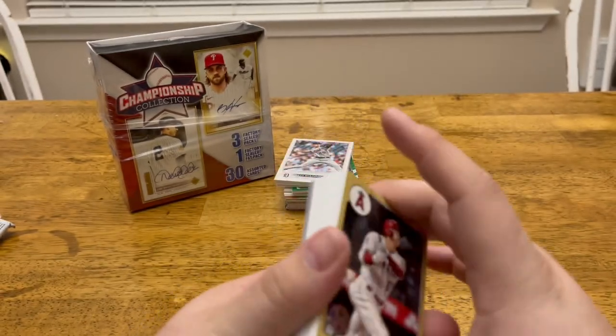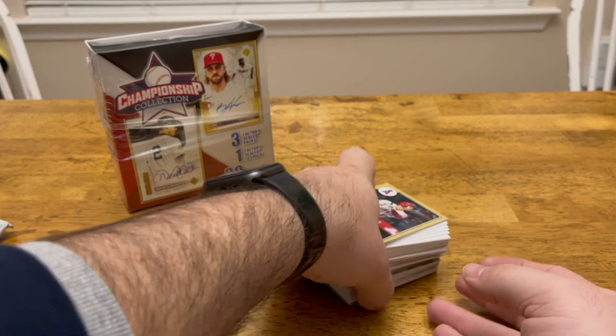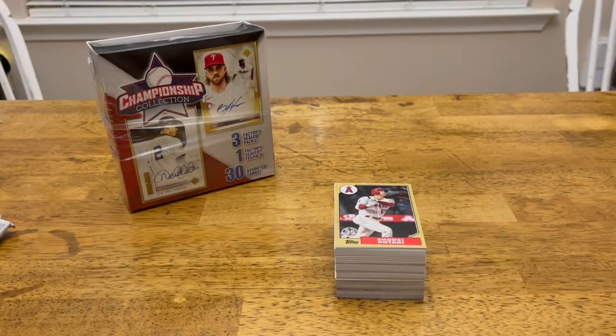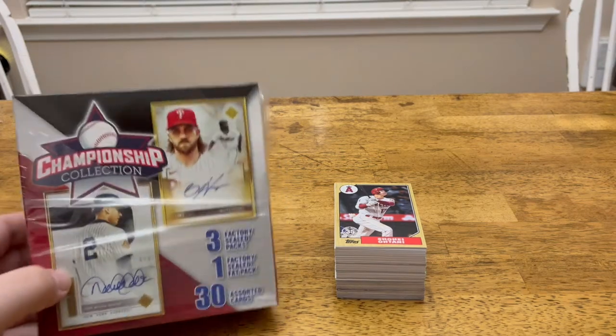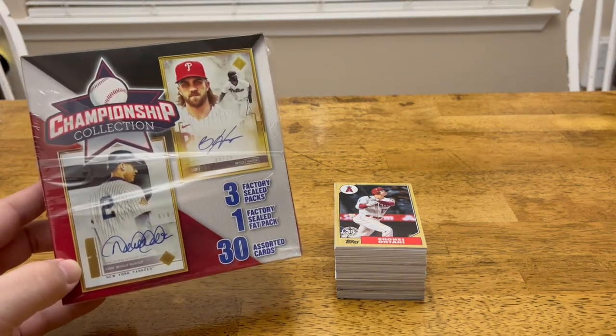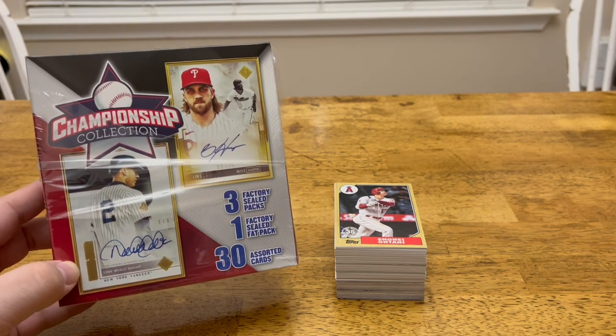So I've got to be honest — for $20, this has definitely gotten $20 worth of value. Between the Shohei, the Wander Franco, and the numbered card, I think we did a good job on this one. So let me know what you think — $20 Walgreens Championship Collection Mystery Box, is it worth it? Be sure to like, subscribe, and leave a comment. Until next time, bye.